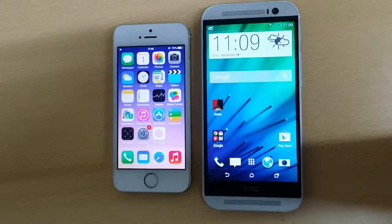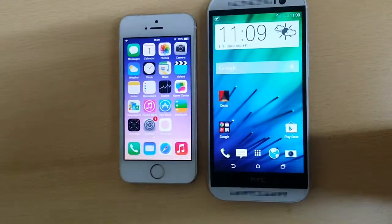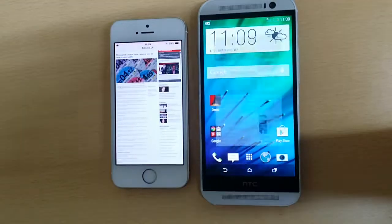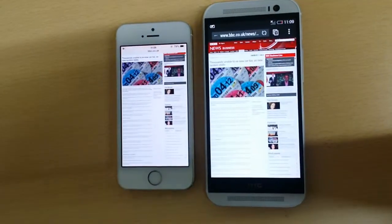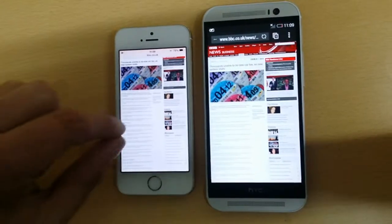The second thing is a feature called text wrapping in HTC M8. I've got a web page open here in Safari and in the web browser in HTC. Now if we want to zoom in the text, the text is large here in iPhone.